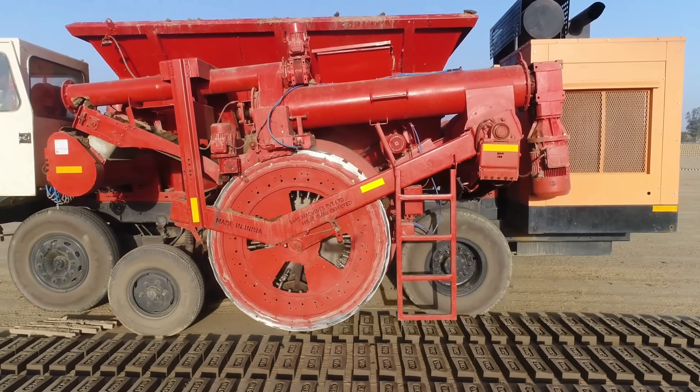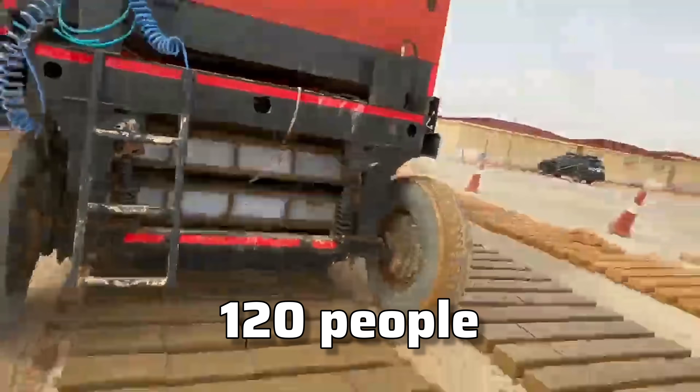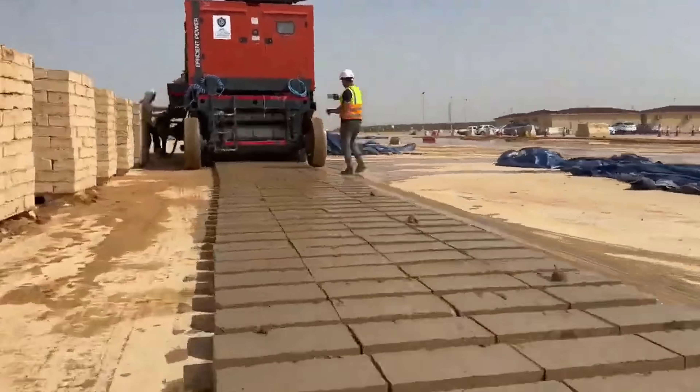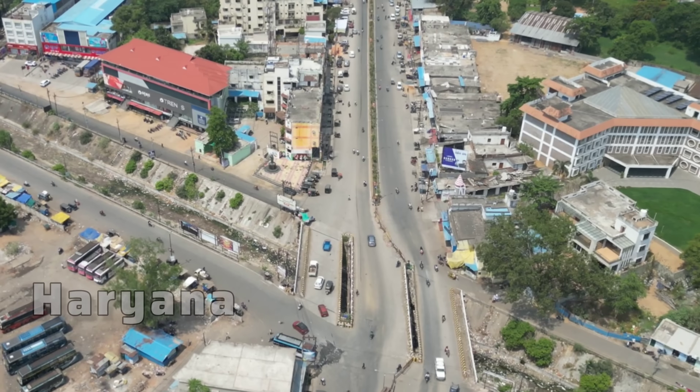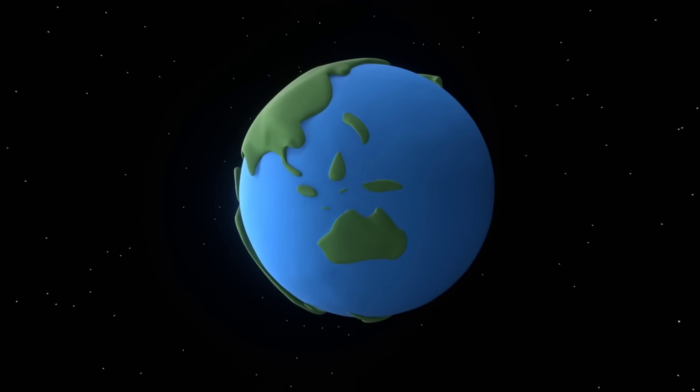And here's the kicker: this machine is so advanced it can handle the work of 120 people, all while fitting into a truck. It's already being used in major Indian states like Haryana and Karnataka and is catching attention worldwide.